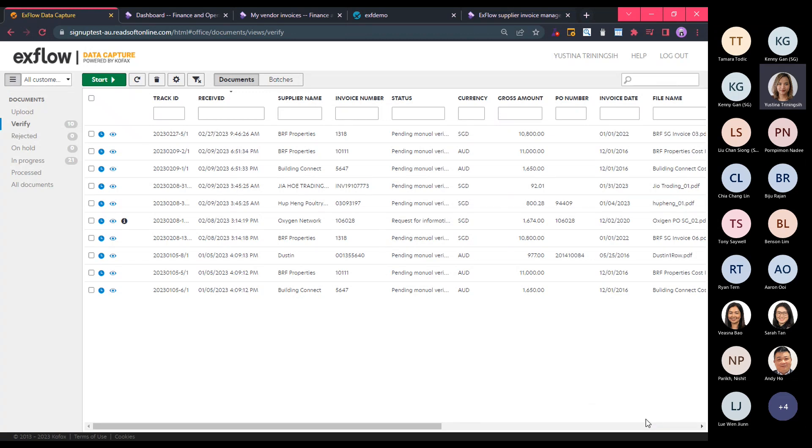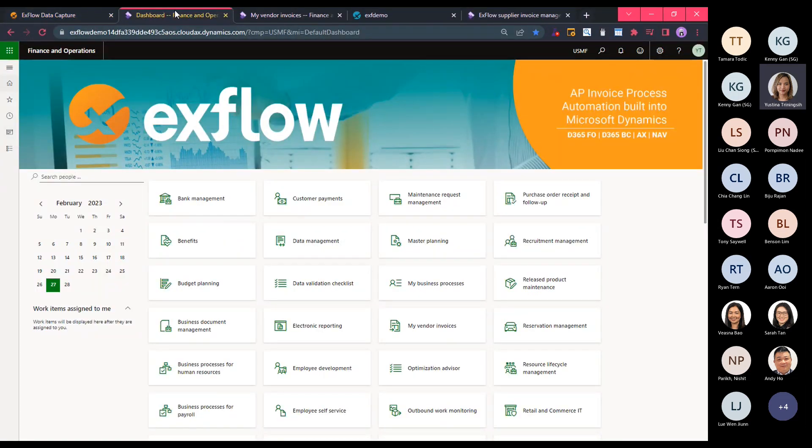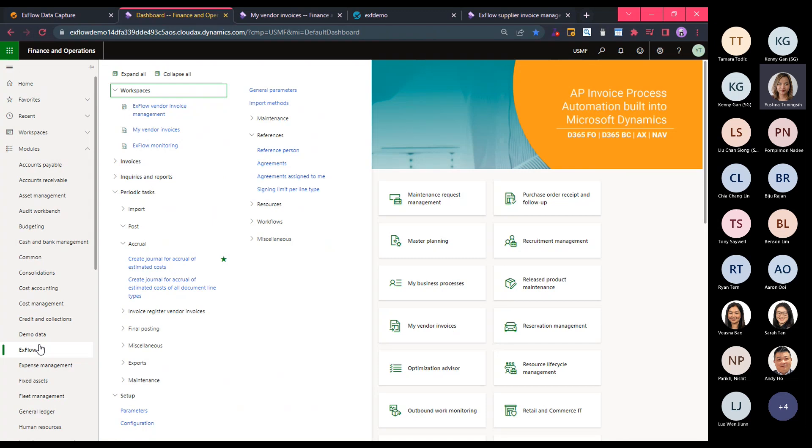We have completed the first component of our solution — the OCR. Now we move on to the second component, the actual module in D365, to show you what happens when data is imported. Being fully integrated, I will find Xflow as one of the modules in D365 with the same look and feel as any other standard module. It is completely built into the Dynamics platform and certified by Microsoft.